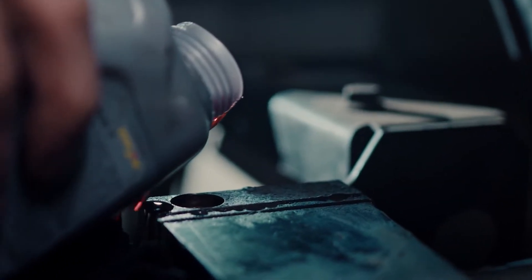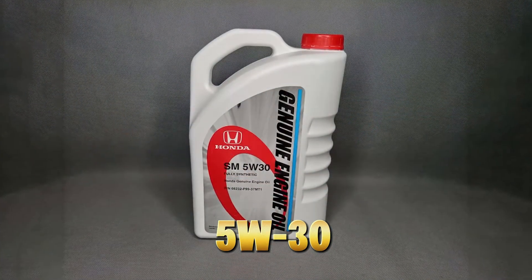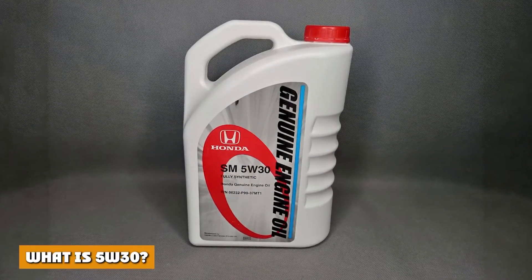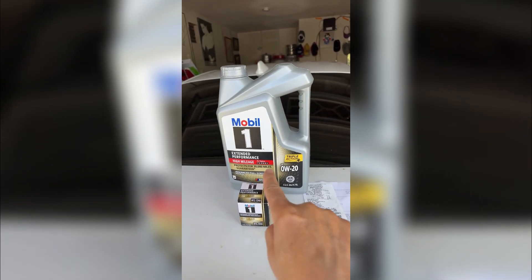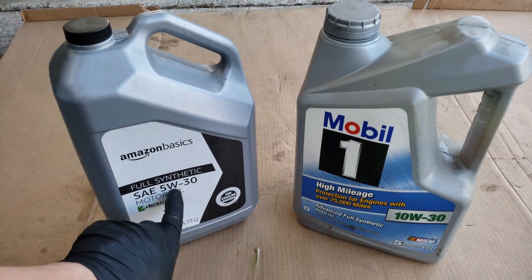The takeaway from their engineers? If longevity is your priority, 5W30 provides superior film strength and thermal stability, especially in engines past 80,000 miles. So yes, 0W20 saves a drop of fuel, but 5W30 saves your engine.